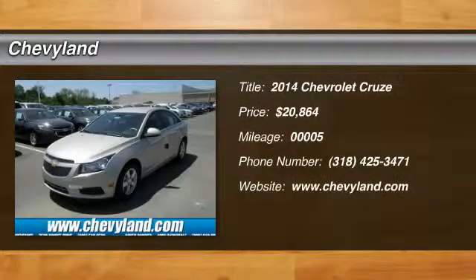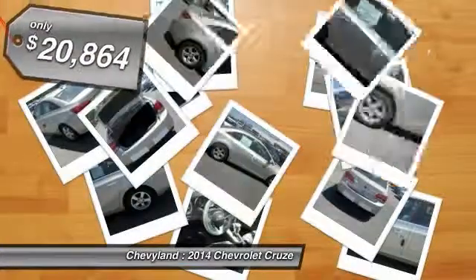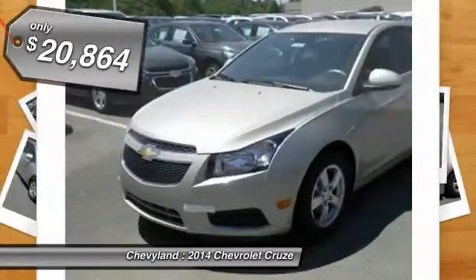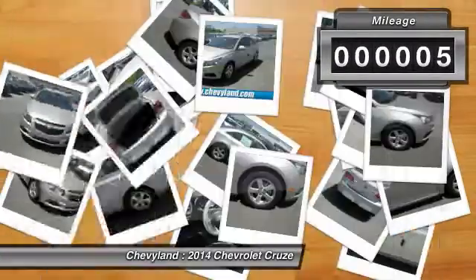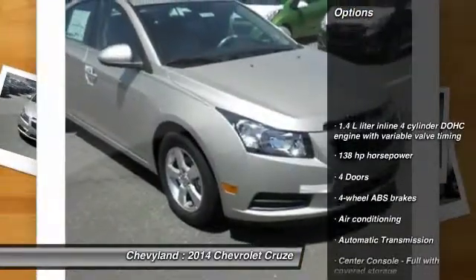The 2014 Chevy Cruze. The Cruze blueprint calls for more than you'd expect and is priced below $25,000. This vehicle has less than 100 miles. Here are some of this vehicle's great options.